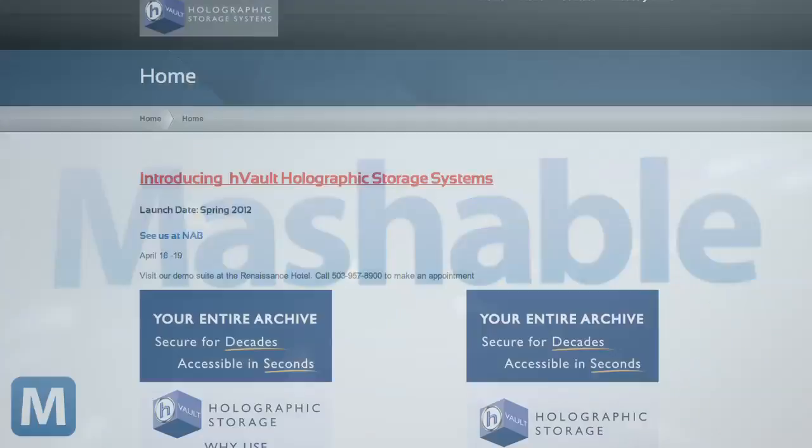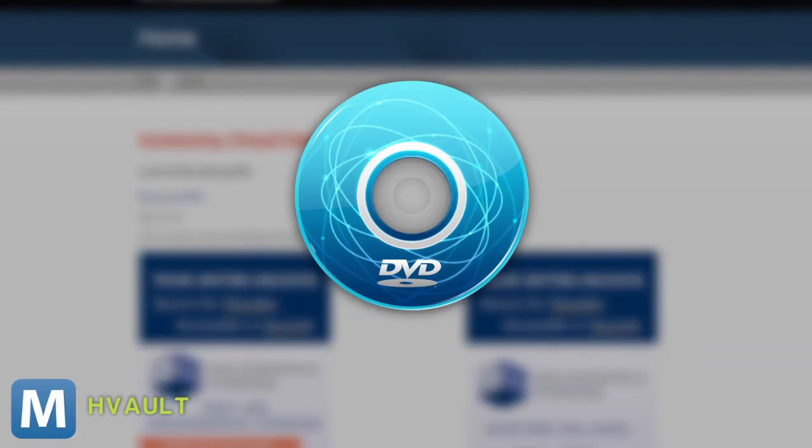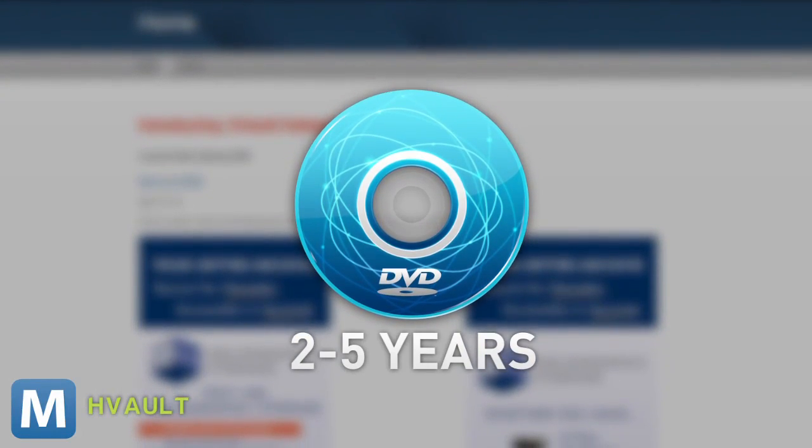But what's the big advantage here? HVault's website says holographic storage has a 50-plus year archive life, whereas basic magnetic storage, like DVDs, only lasts 2 to 5 years.